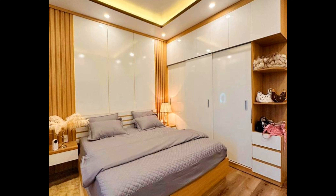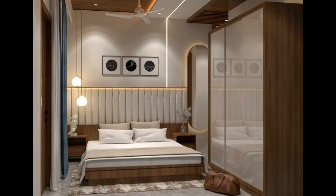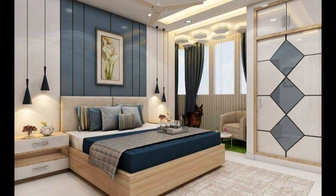We know how important it is to have a comfortable, relaxing space to call your own. After all, you spend more than one-third of your life in bed. We'll guide you through each of the elements of a perfect bedroom and help you find inspiration for your own space.